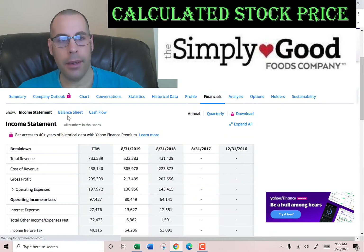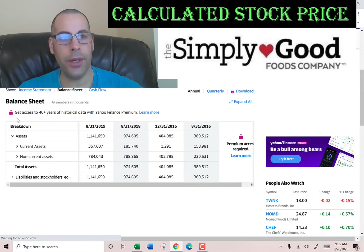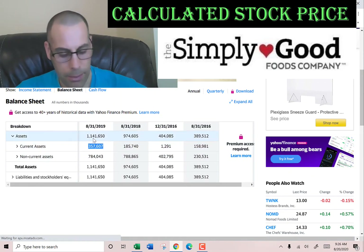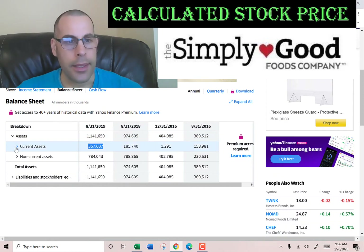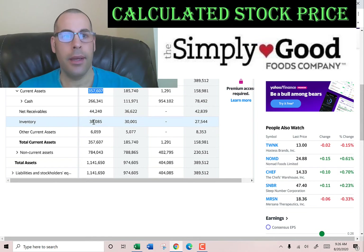Let's go back to the balance sheet to get their current assets. We need to calculate the current ratio later. That's $357 million. Cash is $266 million, which is the best asset. $44 million in net receivables — that's how much other companies owe this company. $38 million of inventory and $6 million of other.